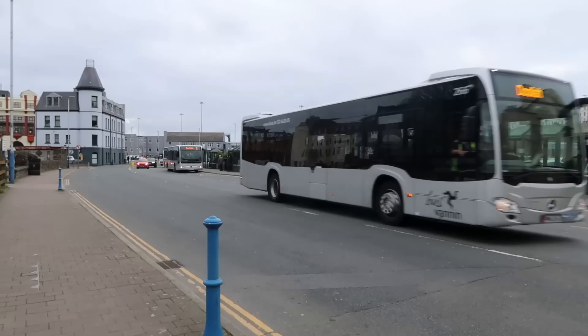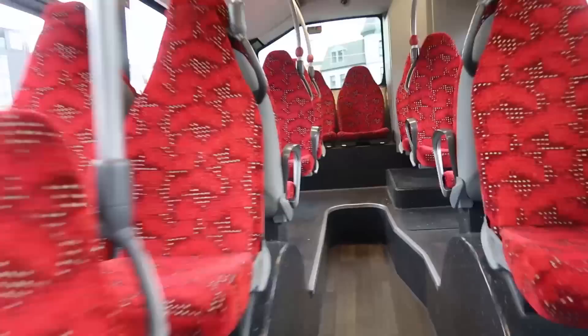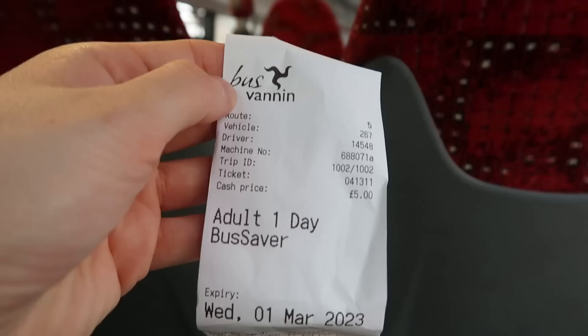Hey everyone, G Loves Trains here. I'm in the Isle of Man where today I'm going to be having a day riding the buses. I'm just outside Douglas Ward Street station - yes, station, would you believe it - it's an outdoor one, basically just several stops in a row. We've got day tickets which only cost five pounds each. The first bus is 267, which I've been told is a Mercedes-Benz Citaro, and we're traveling on the 5 route going to Peel.